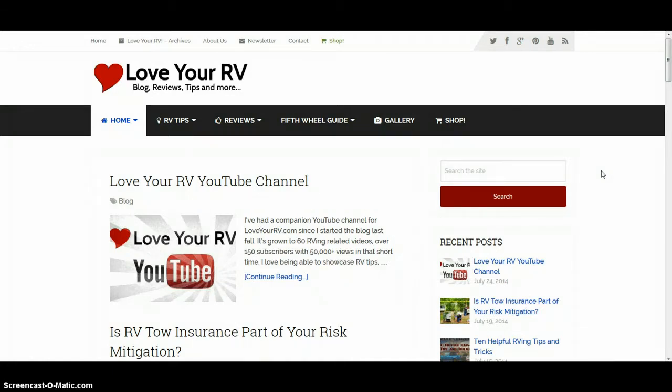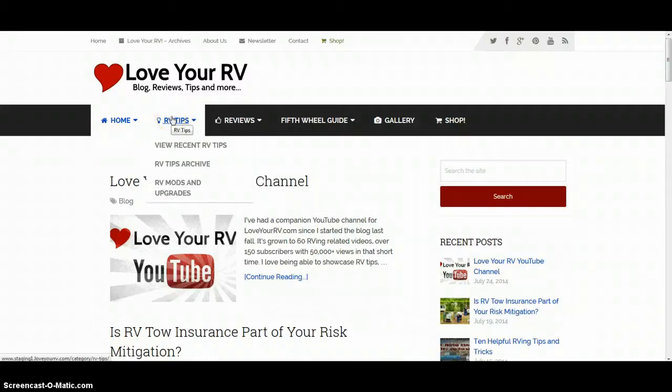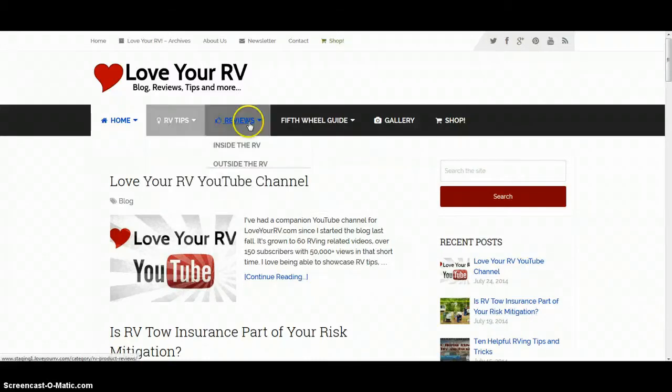I've done a lot of work to update the theme, and I thought I'd take a chance to show you and give you a little tour of the website. I've really tried to simplify it and make it easier to find content. I'm up over 260 posts on the website, so I have to do some things to let you find all the good content that's been created over the years.